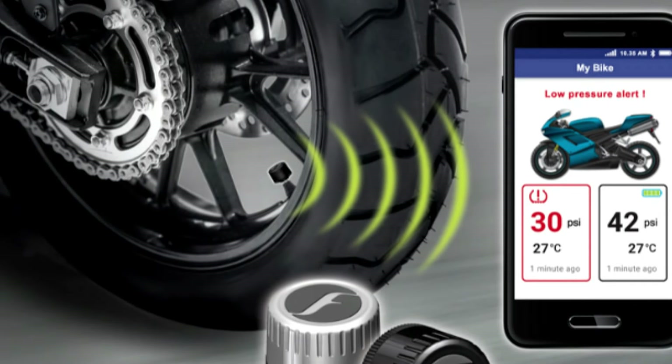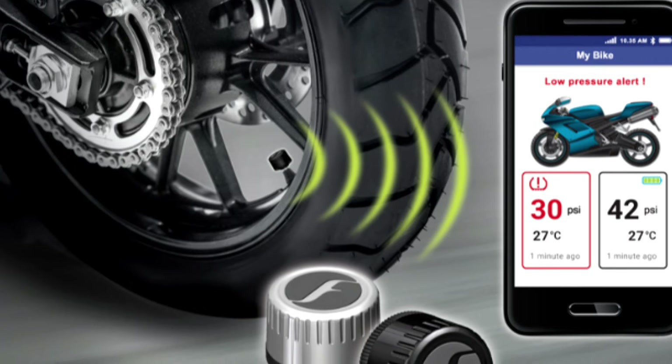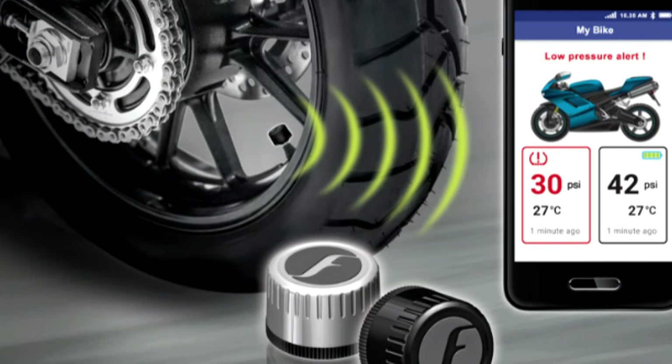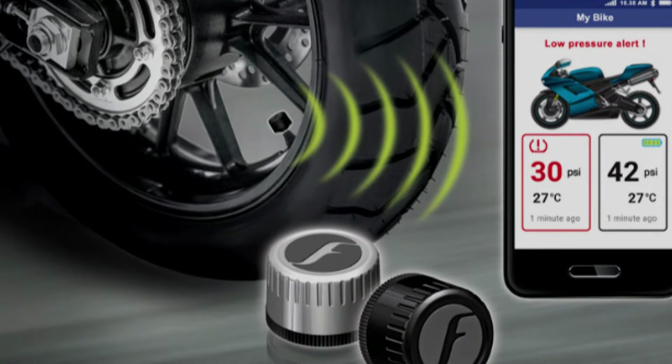Installation and usage are incredibly straightforward — no drilling or cutting required. Simply screw the sensors onto the valve stems, download the app, pair the TPMS unit with your smartphone, and you're ready to go.